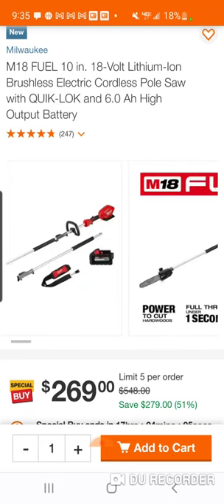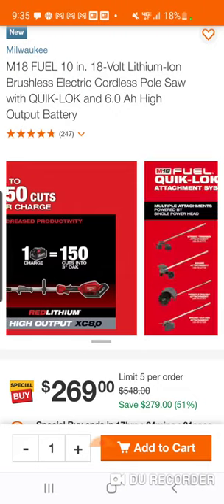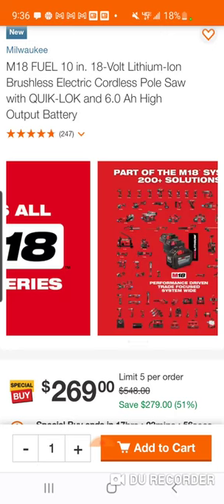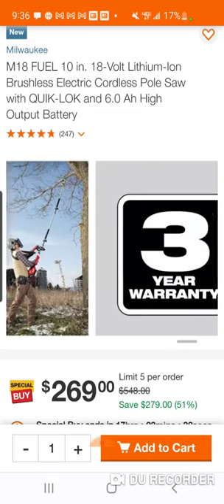You're getting the six amp hour battery with this too for 269 — pretty good deal. If you've been thinking about getting this but held off because of the price, you can get the new Ridgid or Ryobi trimmer alternatives, but you're not paying that much more here with the six amp hour battery included.